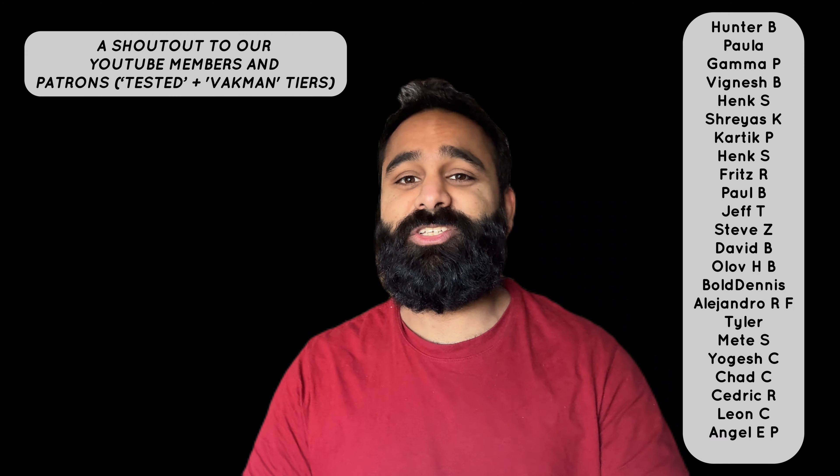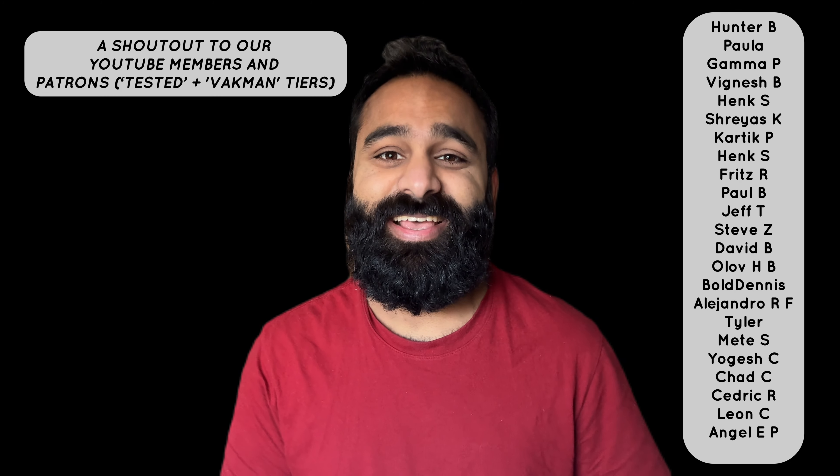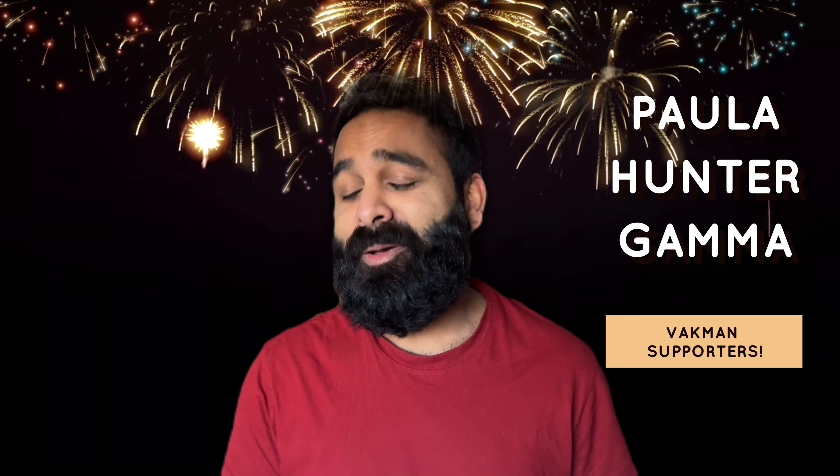A big thank you to our YouTube members and Patrons for all the support. Special thanks to our patrons of the month: Paula, Hunter, and Gamma — thank you very much.